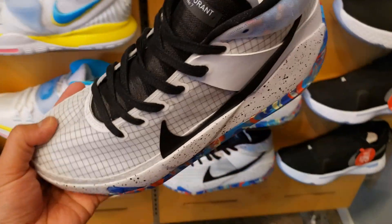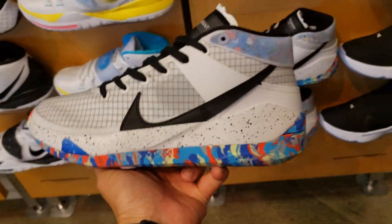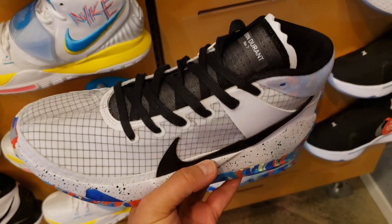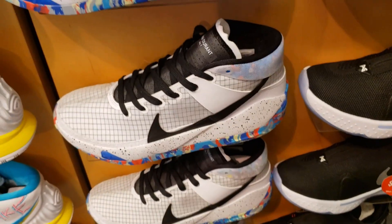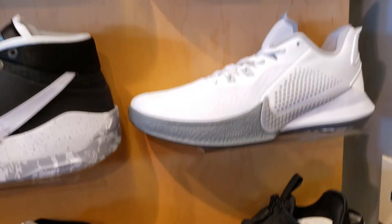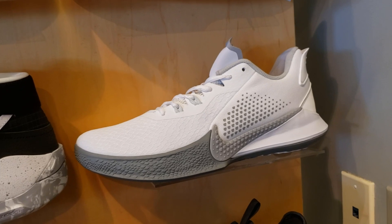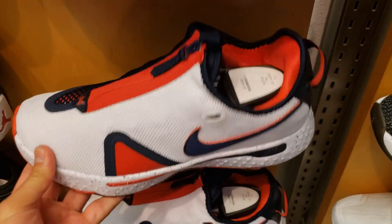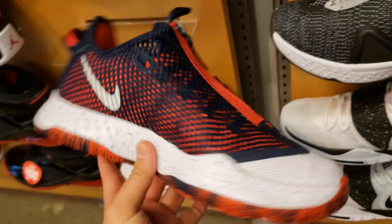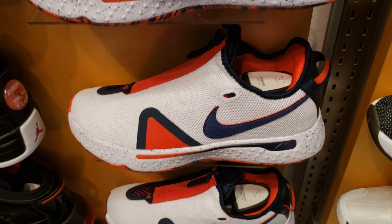Got the KD13s here — I don't know what colorway this is. I called these the PG13s in a previous video, my bad. I'm not really feeling the KD13s. I know the tech is supposed to be really good, double stack zoom and stuff like that. Got the Mambas — everybody's going crazy over any Kobe right now. They have a second colorway of the KD13s as well, and the USA colorway of the PG4s — super comfortable, just nobody else is feeling them.